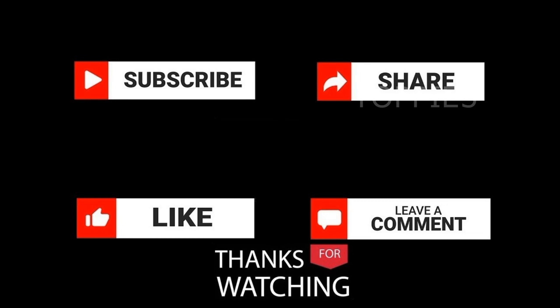Hope you liked this video. Please like, comment, and share. See you next time. Bye.